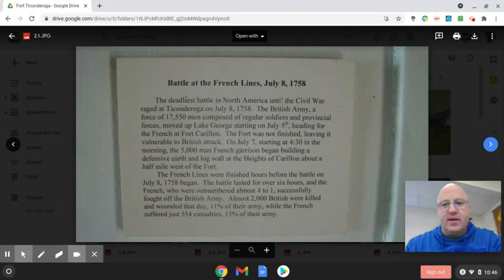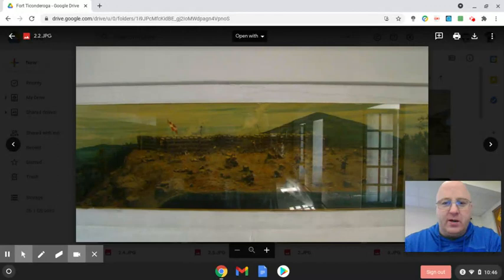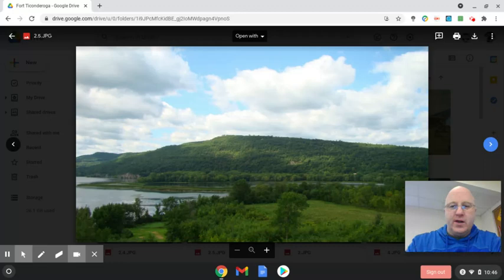This is the Battle of the French Lines in 1758, which is the part from the French and Indian War. Here you can see a little bit of French and Indian War fighting. They made a little model of what it would have looked like. I zoomed in a little bit closer on that model so you can see what the fort would have looked like at the time of the French and Indian War. The fort walls were made out of wood, and then they would change it to be made out of stone.